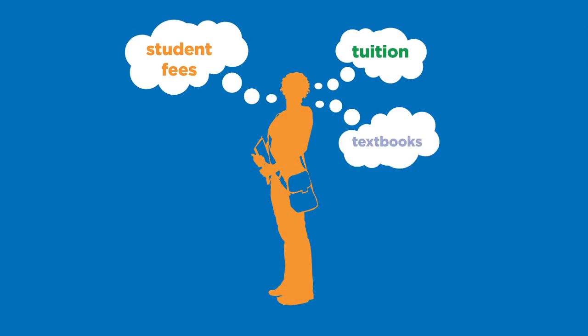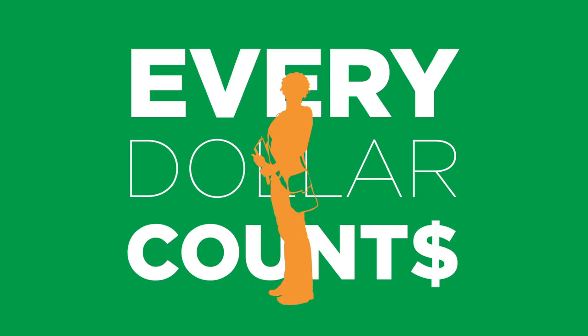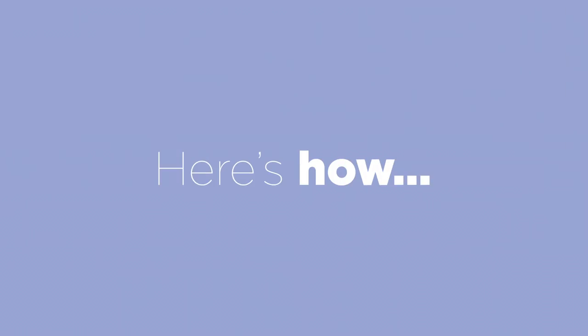Tuition, student fees, textbooks, and rent. When you're a student, every dollar counts. To make the most of your money, the Chartered Professional Accountants of Ontario want you to know that it's important to understand the tax credits and savings that are available to you. Here's how.